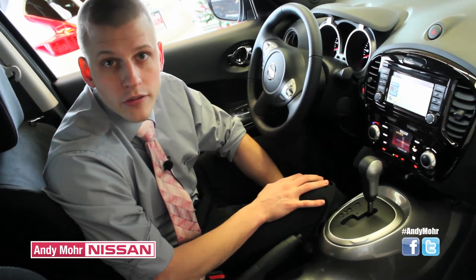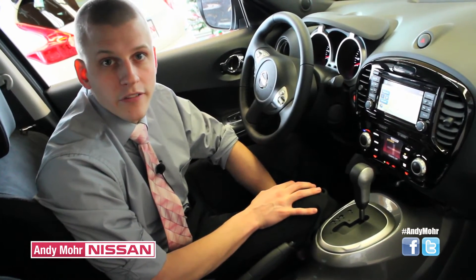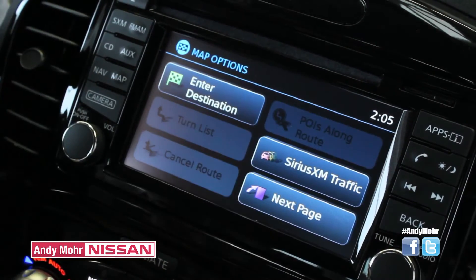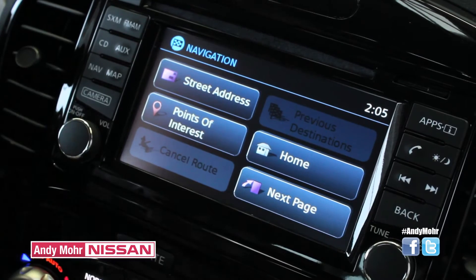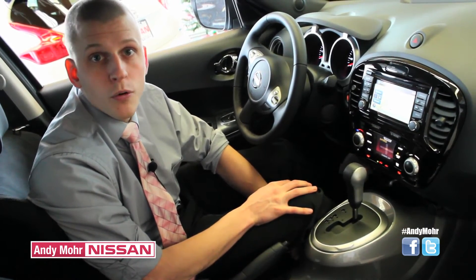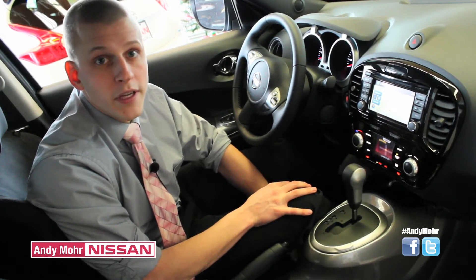The Nissan Juke's SV and SL can come available or standard with a Nissan navigation system. It comes with a 5.8-inch touch screen, which allows for normal navigation controls. What's also great is it offers an AM and FM stereo system, CD player, your apps, and of course an auxiliary and USB connection.